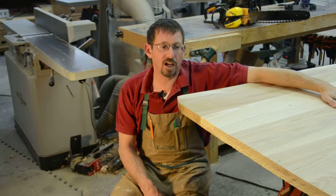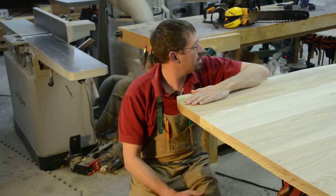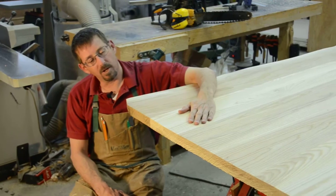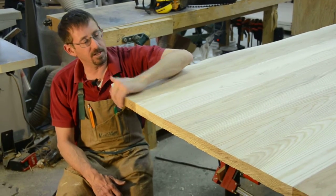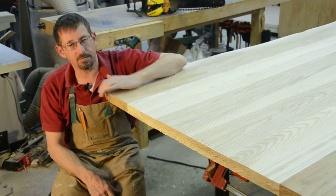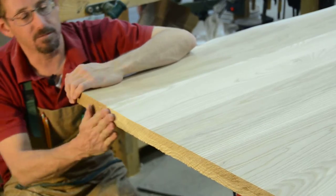This ash and live edge butternut slab is about to become a boardroom table in a week's time. The client wanted that rough edge that related to the live edge on the slab, just like it was cut originally. But we had to clean up the ends and get it all lined up.